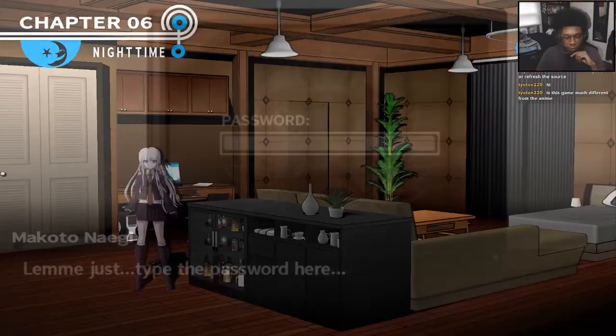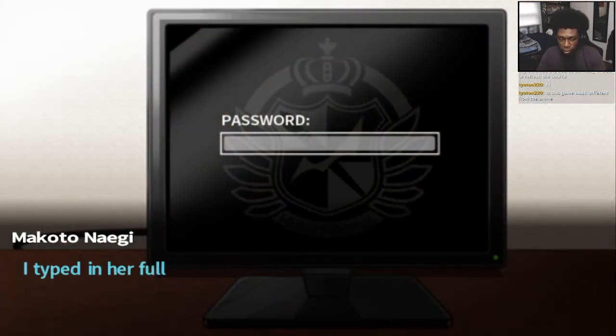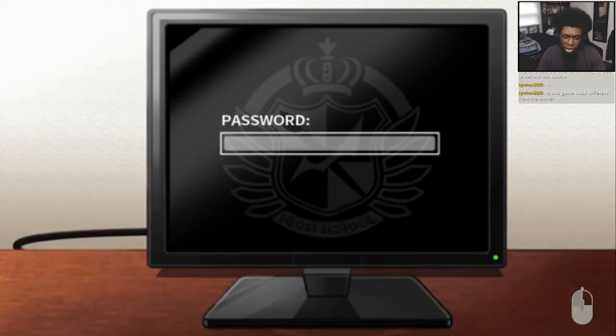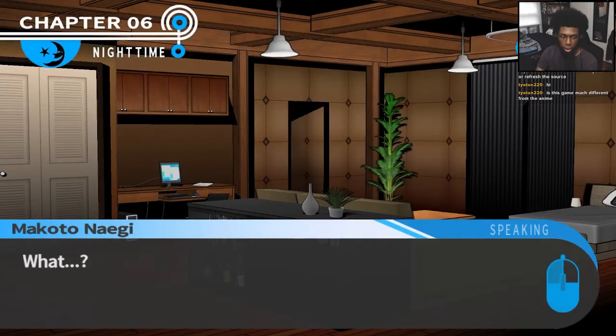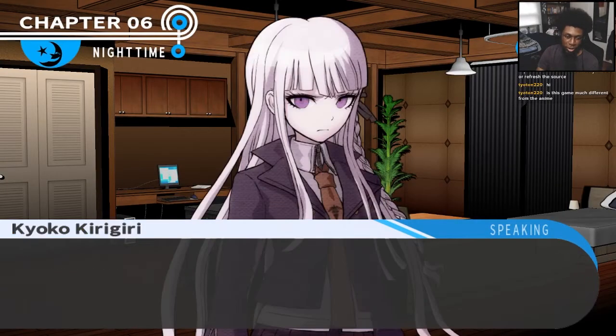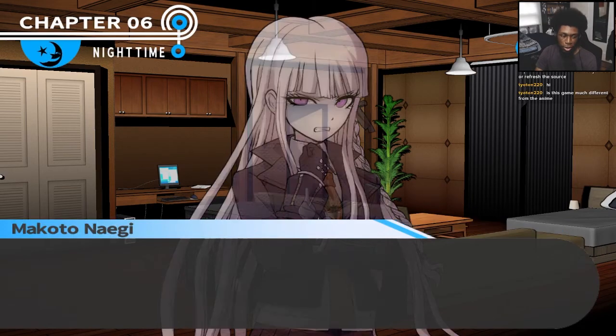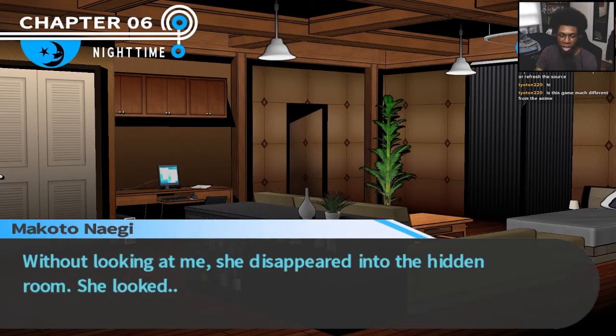Let me just type the password here. I typed her full name: Kyoko Kirigiri. My hands were intense, slightly trembling, as I finished typing it in. Kyoko said, 'I already know it's not it.' That did it? Kyoko, it worked. How'd she feel about that? Mixed feelings on that. Without looking at me, she disappeared into the hidden room. She looked grim.